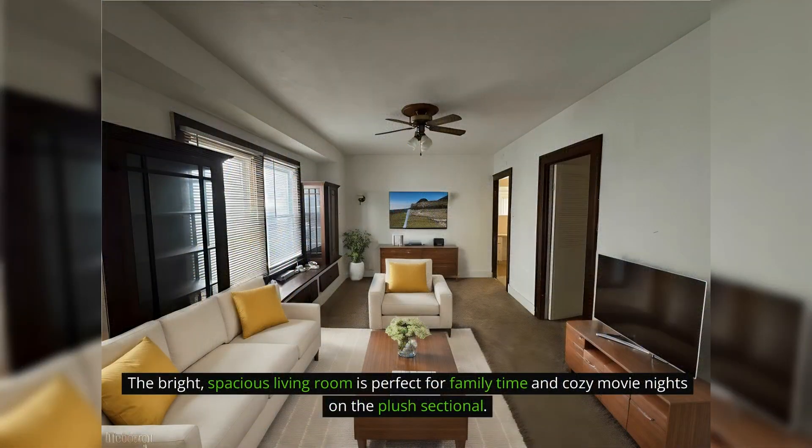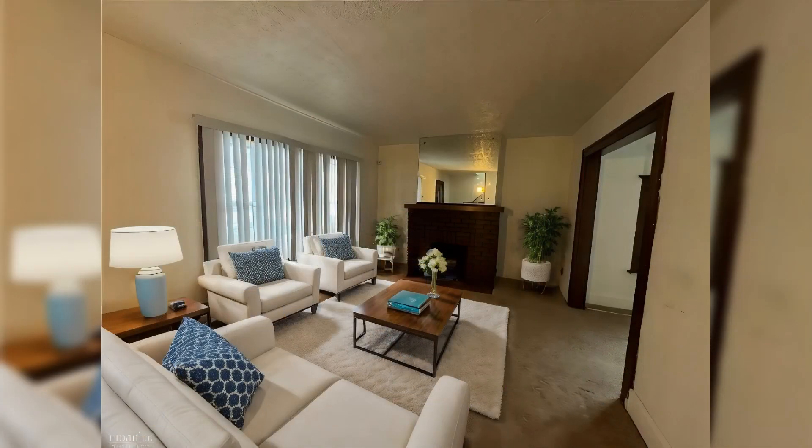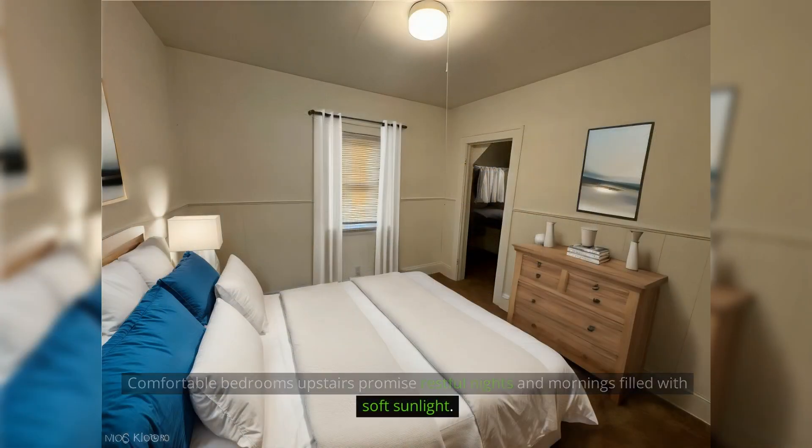The bright, spacious living room is perfect for family time and cozy movie nights on a plush sectional. Comfortable bedrooms upstairs promise restful nights and mornings filled with soft sunlight.